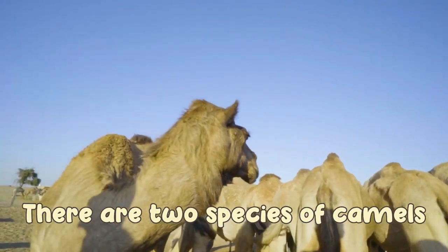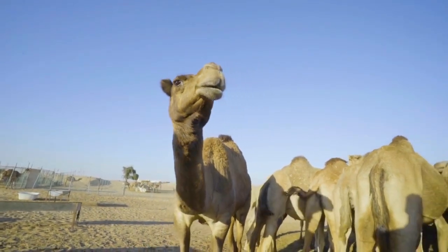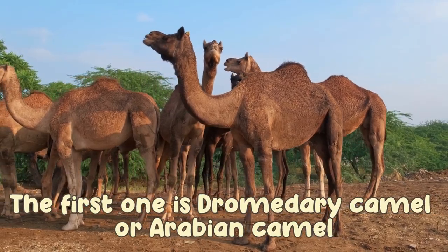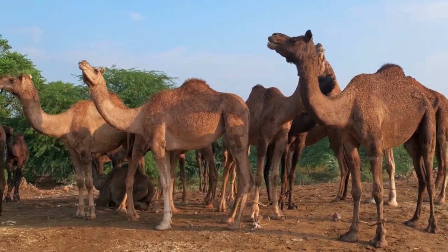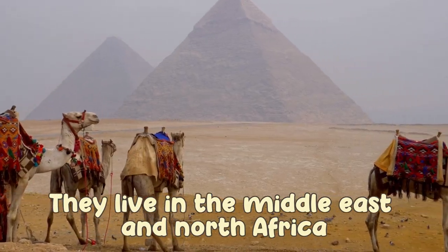There are two species of camels. The first one is the dromedary camel, or Arabian camel. They live in the Middle East and North Africa.